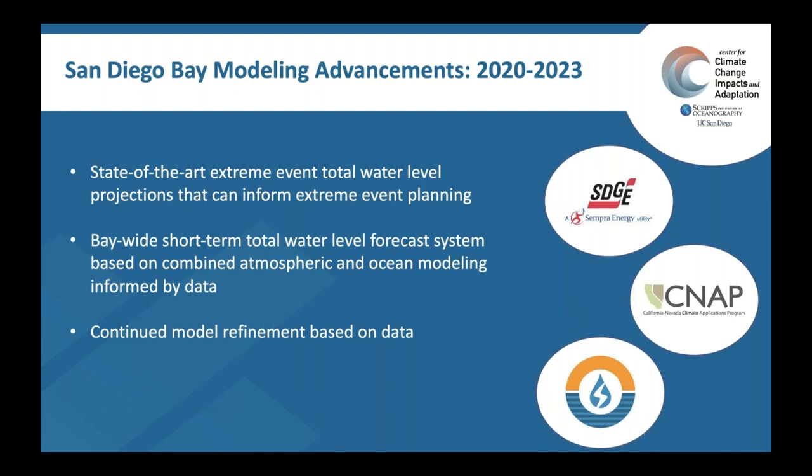Thank you for your time. I think we're now taking questions. We have a couple of questions coming in. If you want to continue submitting questions, we'll start going through these and get to as many as we can in the next 20 minutes. The first question, and any of you three can answer it — are there any plans to evaluate or measure beach narrowing or coastal erosion from various events in the future?